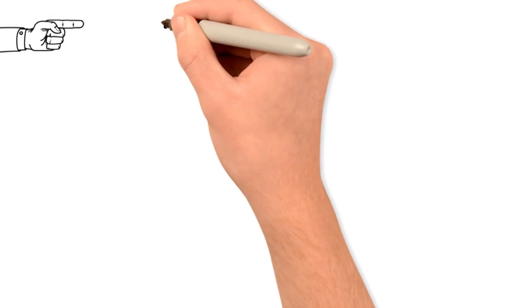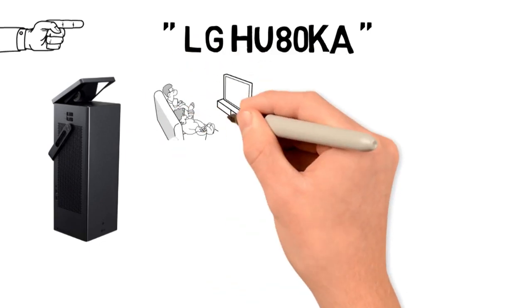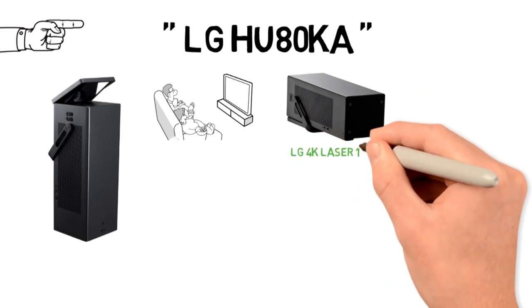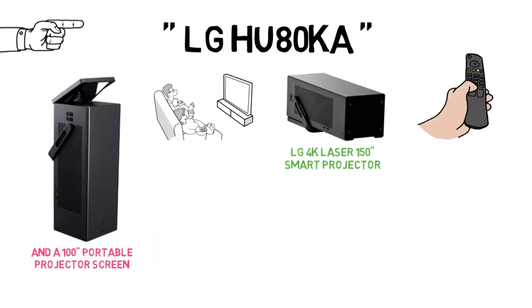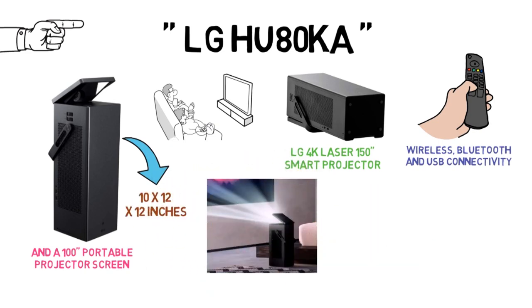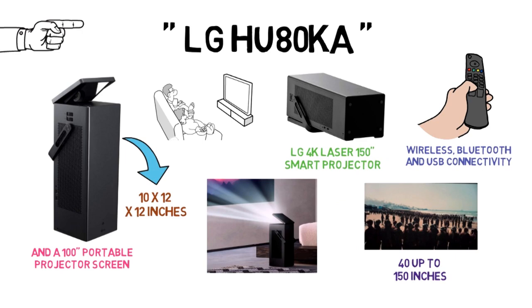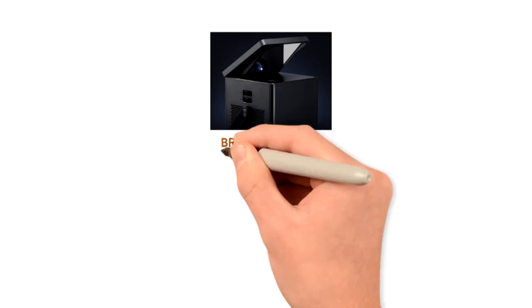Our third mention goes to the LG HU80KA. This is yet another bundle which will allow you to start up your own home theater projector in several easy steps. The bundle includes an LG 4K Laser 150-inch smart projector and a 100-inch portable projector screen along with a magic remote control. It offers wireless, Bluetooth, and USB connectivity for a cable-free watching experience. The size of the projector is 10 x 12 x 12 inches, so you can set it up by placing it on the floor. The 4K projector works with screens sized from 40 up to 150 inches. The native aspect ratio is 16:9, but it is compatible with 4:3 too. It features vertical and all-direction zoom, and brightness up to 2500 lumens.